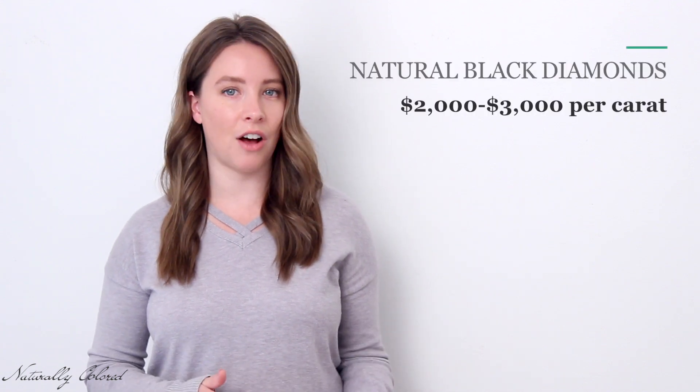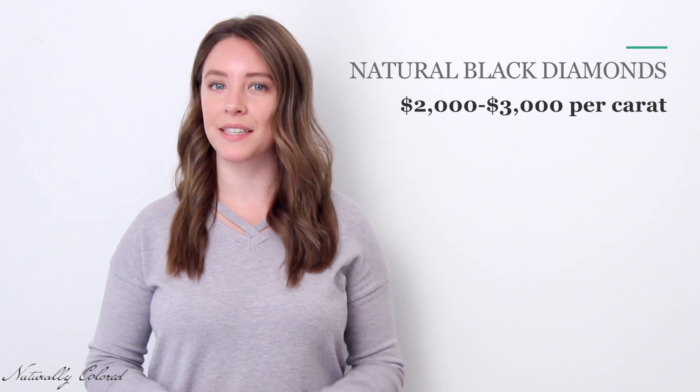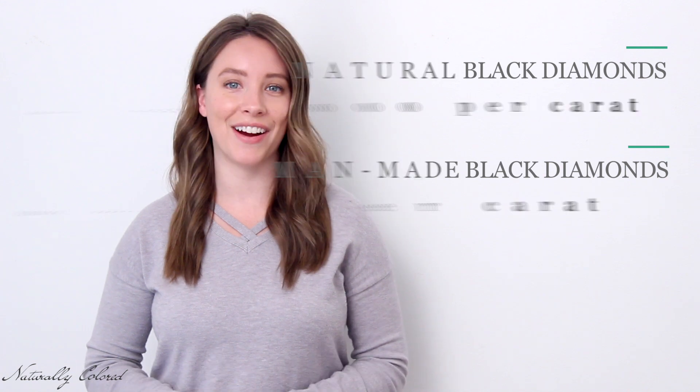So to answer the question of which you should choose, there is no right or wrong, but the important thing is to get what you pay for. If you are aiming for the higher end, current prices for natural black diamonds are about $2,000 to $3,000 per carat, while at the bottom of the list, man-made black diamonds can cost as low as $100 per carat.